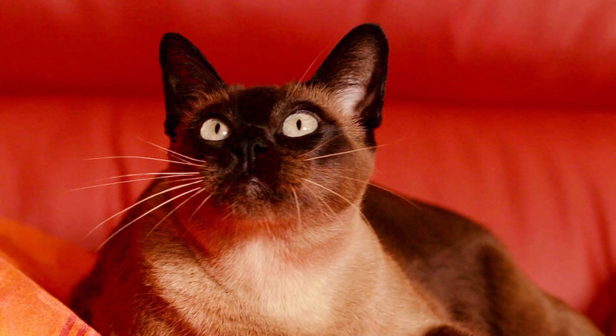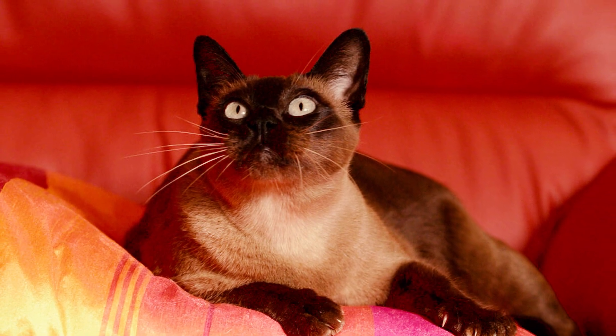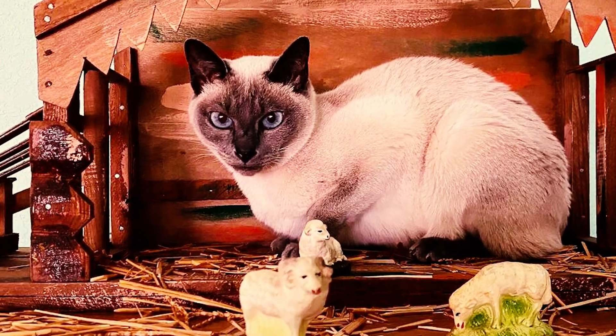Number 11: As a healthy breed, the Tonkinese typically enjoys an average life expectancy of 14 to 16 years. With a good quality of life, abundant affection, and care, many of these felines can extend their lifespan even further, leading longer and more satisfying lives.